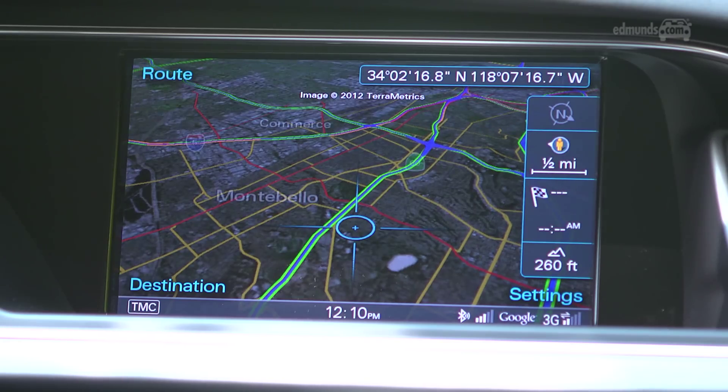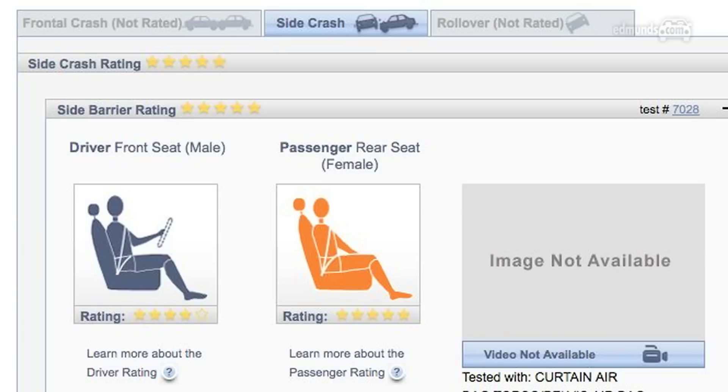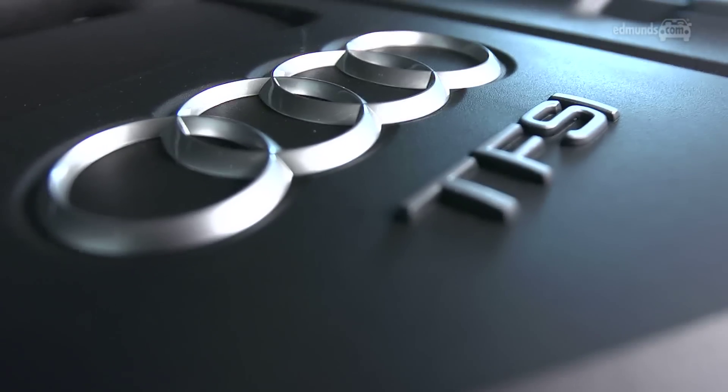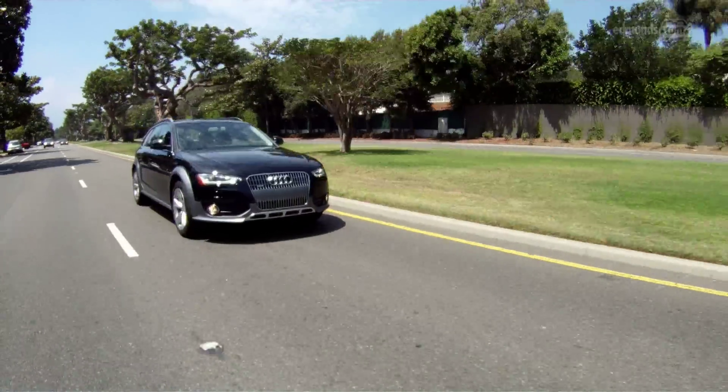We do like the real-time traffic and the reasonably sized rear-view camera that are part of the MMI navigation package. In government testing, it earned the top five-star rating for side impact protection, but overall ratings aren't available yet. There's only one engine, but it's top-notch — a turbocharged four-cylinder with 211 horsepower. It's smooth, sounds sporty, and has surprising low-end grunt.